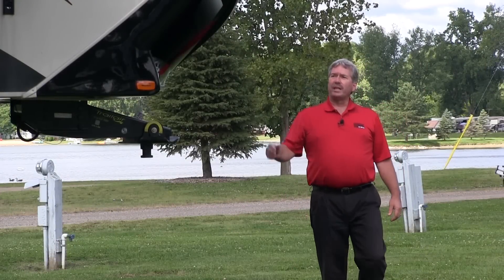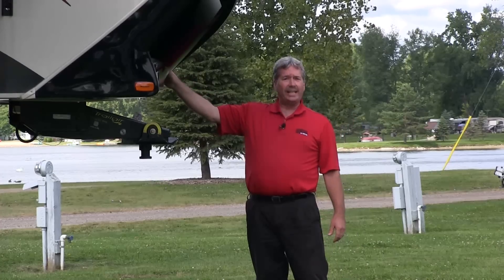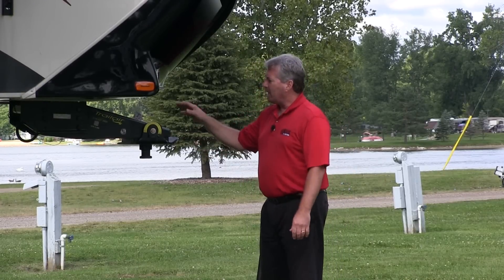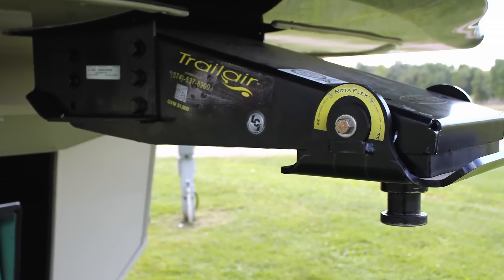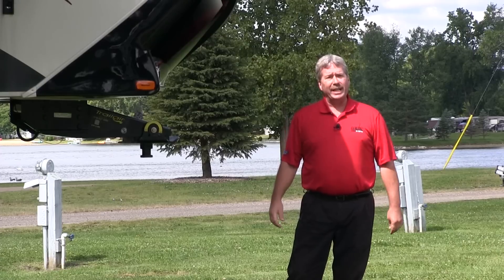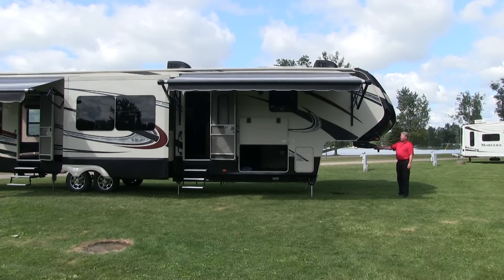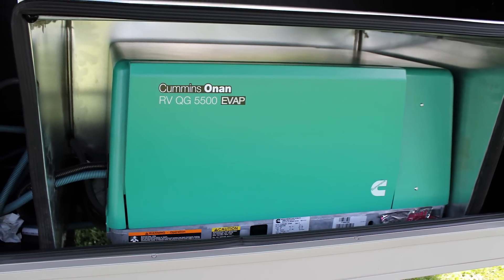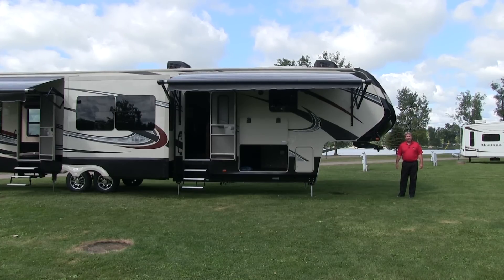We're going to start out with the front cap on this beautiful fifth wheel. It's fully painted and has a nice LED light in front so that you can see at night when you're hooking up. It also has a Trail Air Rotoflex pinbox that is designed to help prevent the chucking that you get when you're pulling a fifth wheel. There's also a 5,500-watt Onan generator that comes with this unit, and that's more than enough to power everything including the two air conditioners that come standard.